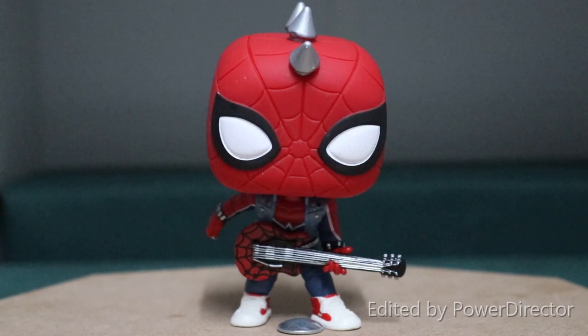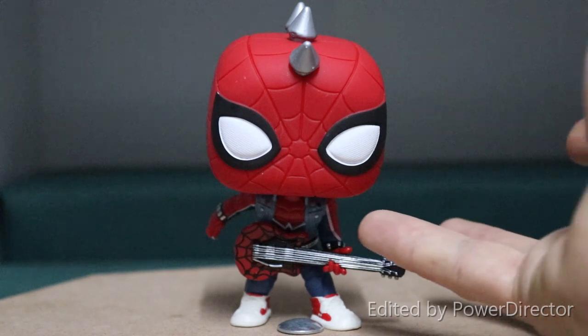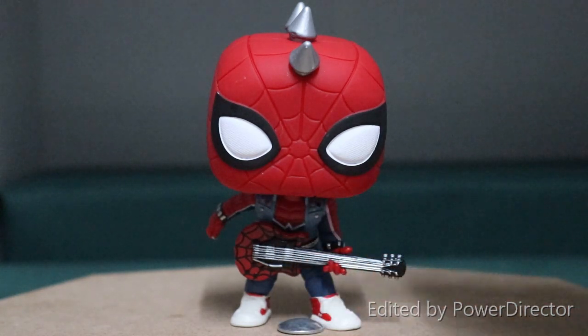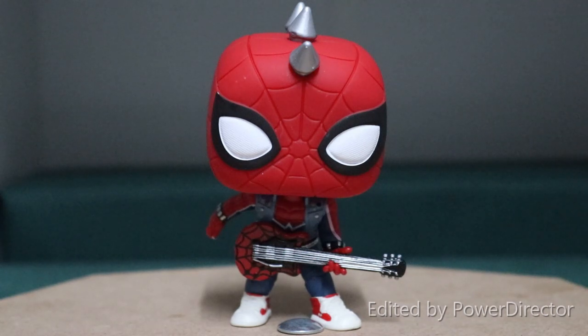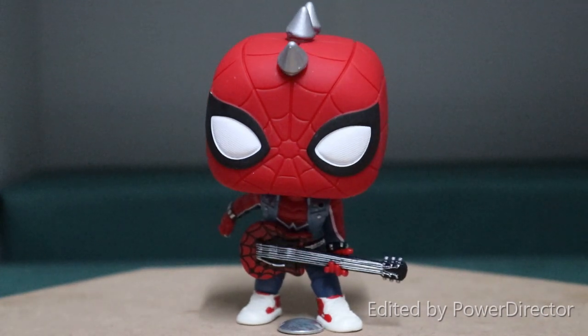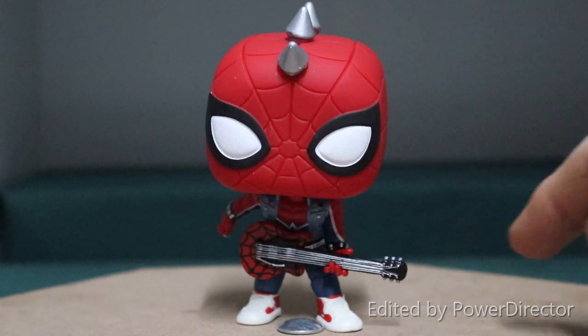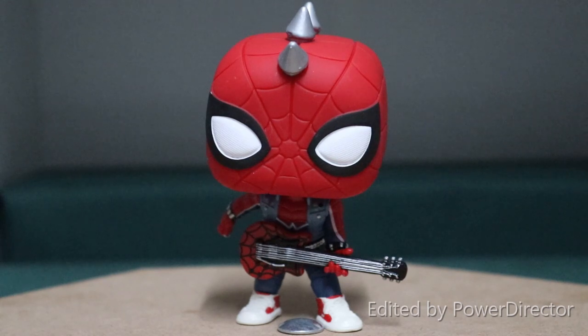He's wearing his Punk Rocker jacket. He's got a differently done Spider-Man logo right under the chest, which I think is really cool. He's got these cool spikes coming out the top of his head, which just give him the ultimate Punk Rocker vibe. Of course, there's all sorts of Spidey goodness imprinted over the guitar, which is really cool. Each of the individual guitar strings stand out and are well-painted.